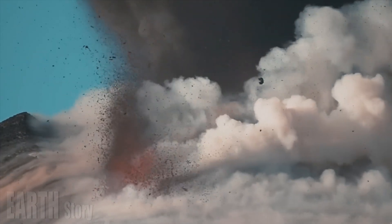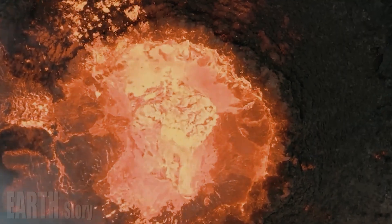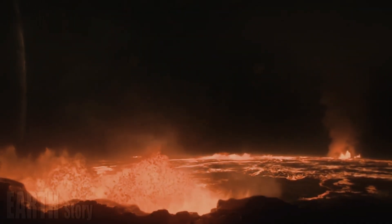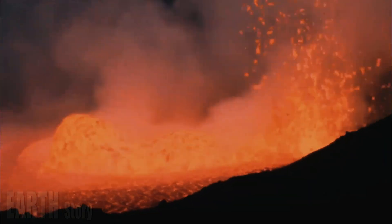He explained that Yellowstone has two magma chambers: one between 3 and 10 miles below the surface, and another between 12.5 and 31 miles underground. This reservoir is mostly solid, with only 2 to 15 percent molten lava.